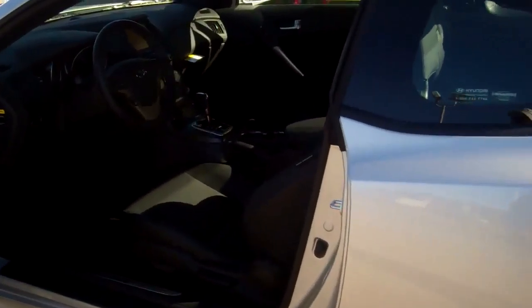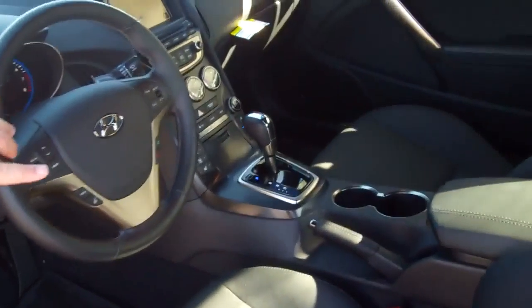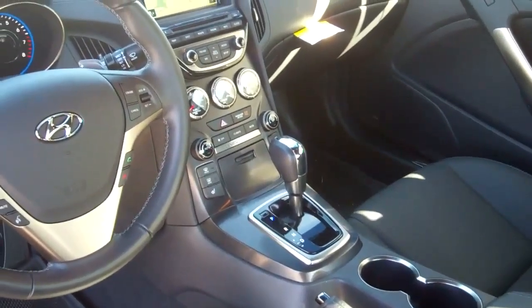As you come on in, you will see it has all your steering wheel controls for safety, radio controls, Bluetooth, cruise control, and it even has paddle shifters.